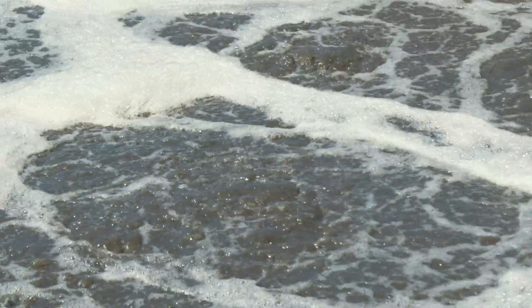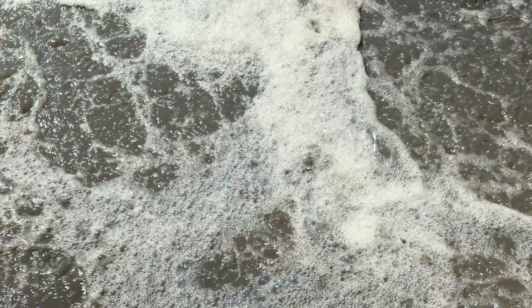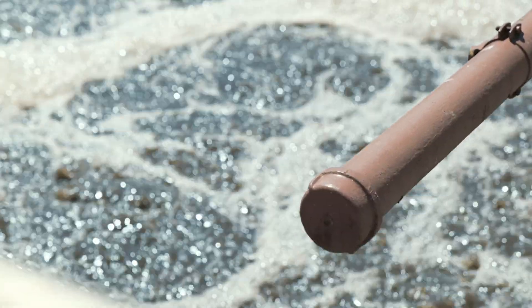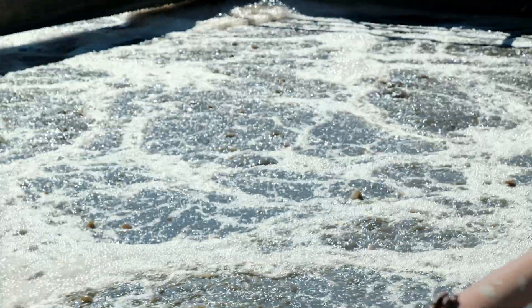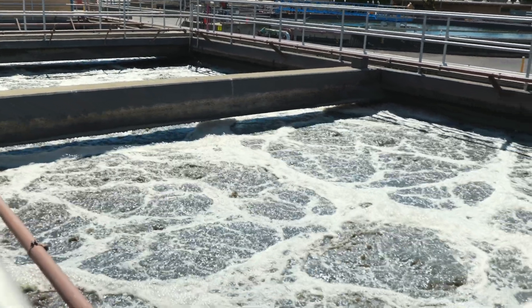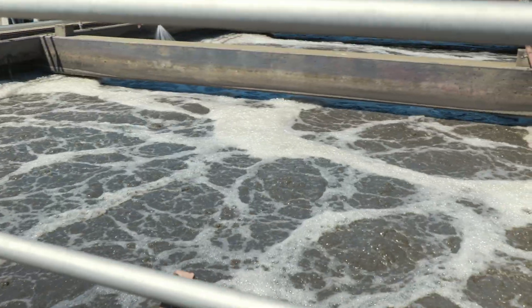This process is called an aeration basin. It's a biological process where microorganisms feed on organic material. This requires us to use dissolved oxygen to keep the bugs healthy, happy, and hungry. Operators frequently monitor the dissolved oxygen to make sure that this process is working correctly.